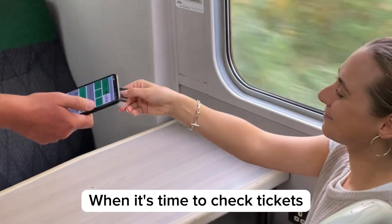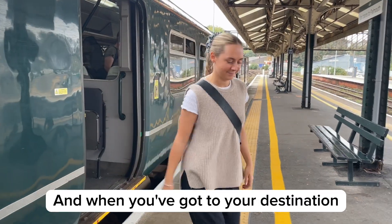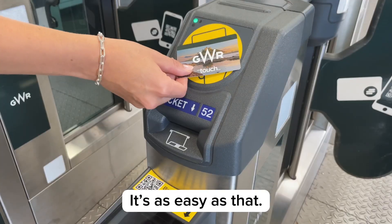When it's time to check tickets, present your smart card. And when you've got to your destination, just tap out. It's as easy as that.